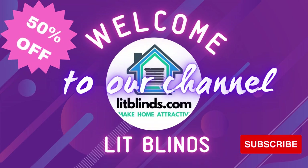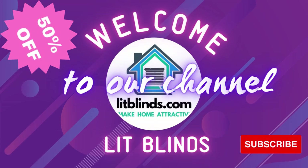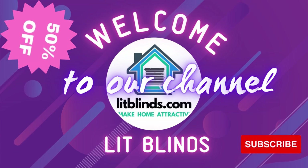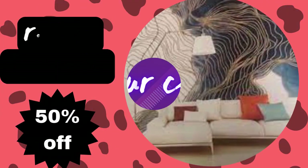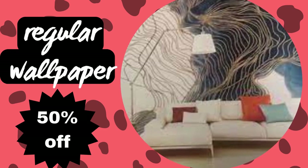Welcome to our Lit Blinds Store YouTube Channel. To make your home attractive, subscribe and watch our videos. Make home attractive. Get 50% off with free shipping — order online.